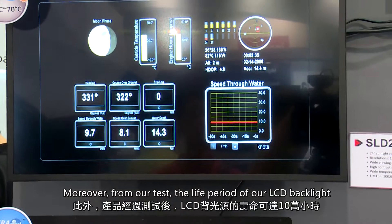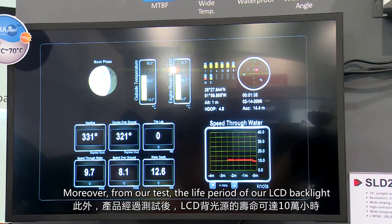Moreover, from our testing, the lifespan of our LCD backlight can be up to 100,000 hours.